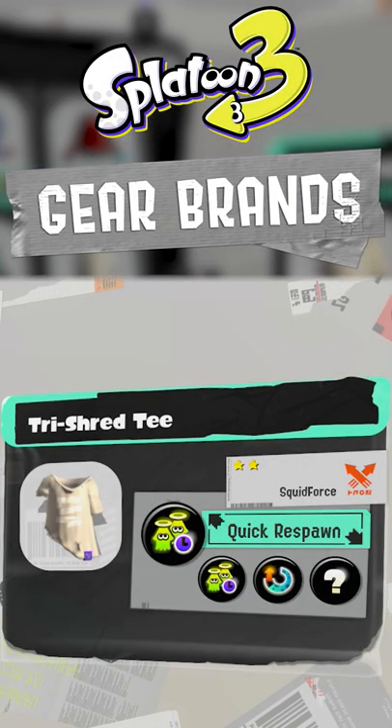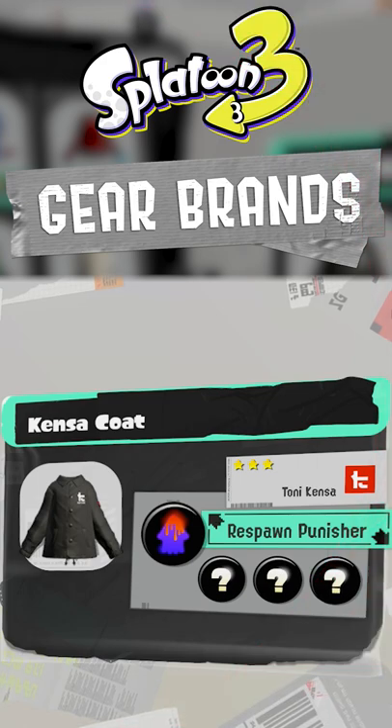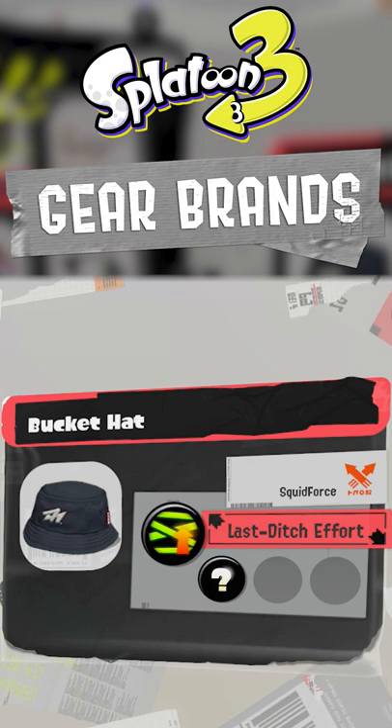Different brands of clothing are more likely to roll certain abilities. I remember when I first started playing Splatoon, I had no clue what these brands like Rockenberg or Squid Force meant.